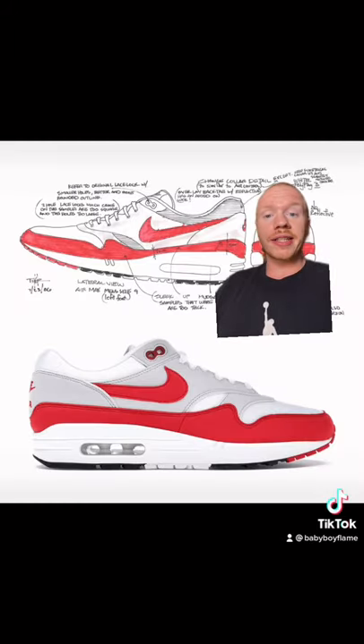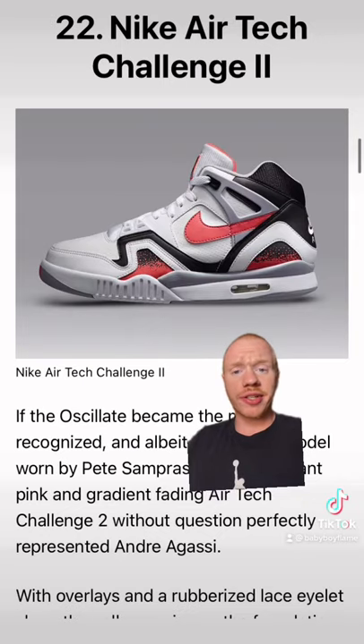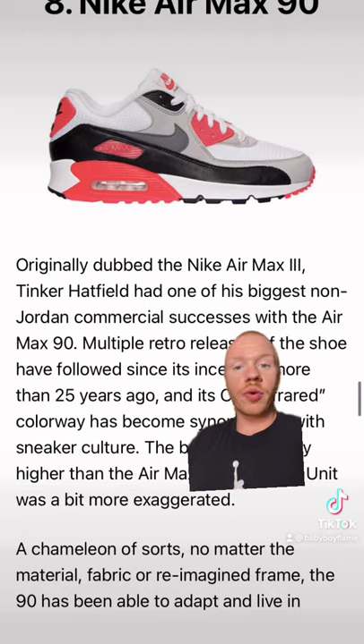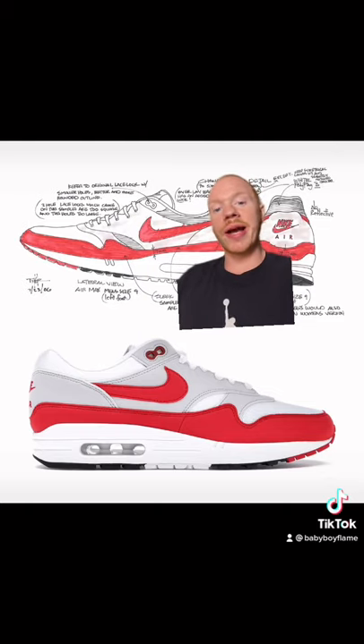One of Tinker's most notable design ideas was exposing the air bubble on Nikes. And you can see that on a ton of sneakers — here they're on the Agassiz, the Bo Jacksons, the 90s of course, and the first shoe to see it, the Air Max 1.